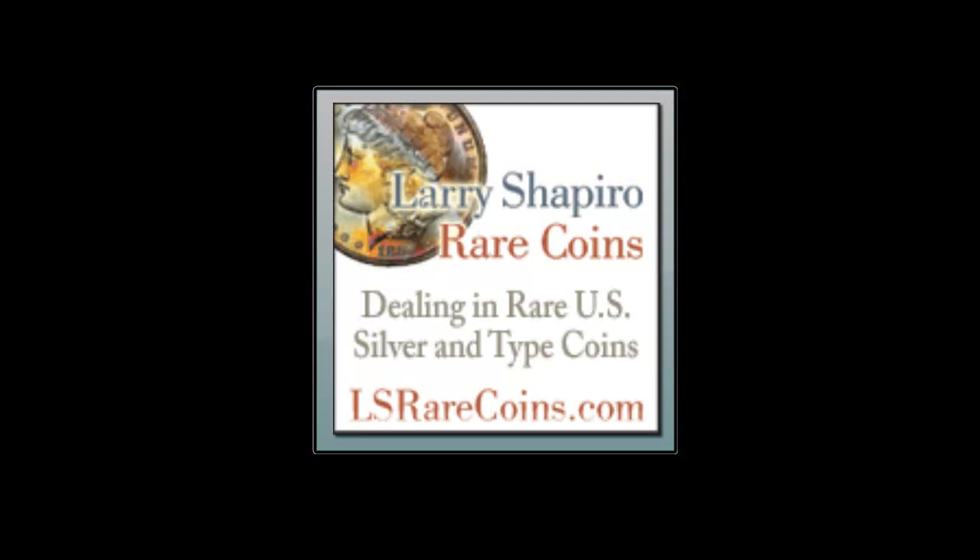This week's coin picks come from Larry Shapiro Rare Coins. Larry Shapiro Rare Coins specializes in Walking Liberty Half Dollars, Peace and Morgan Dollars. They have one of the largest inventories of these coins anywhere. They also buy and sell type coins in all price ranges from $100 to $50,000. They do just about everything.